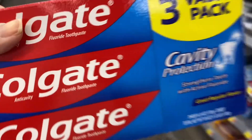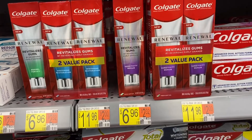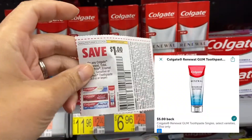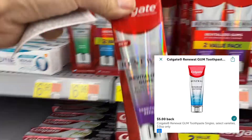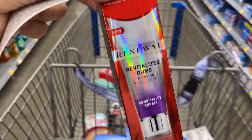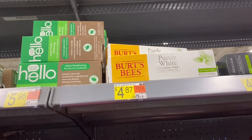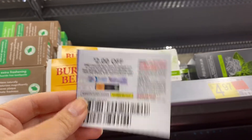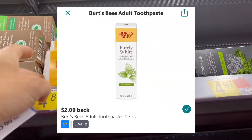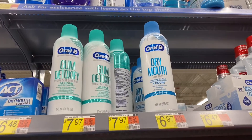Then I'm going to pick up the Colgate Renewal toothpaste for six dollars and 96 cents. ibotta will give you back five dollars and I have a paper coupon for a dollar off from the Smart Source, making it 96 cents. Then I'm going to pick up the Bird's Eye Pearly White toothpaste for four dollars and 87 cents. I have a paper coupon for two dollars off from the May P&G insert and ibotta will give you back two dollars, making this 87 cents.